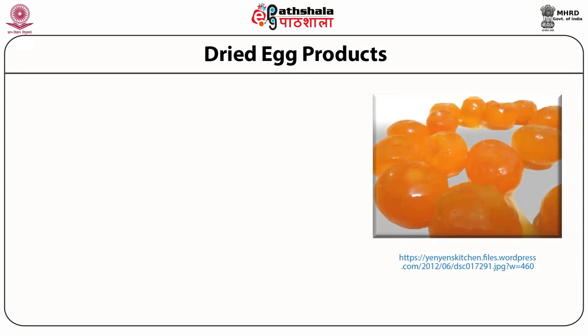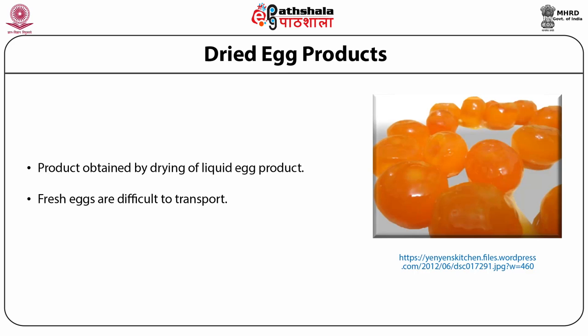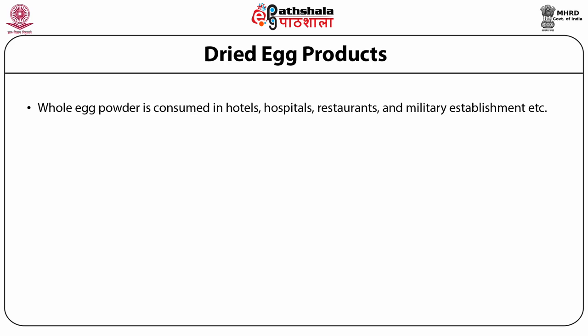As far as the dried egg product is concerned, it is a product obtained from a liquid egg product from which water has been removed by a drying process to give a product in powder or granulated form. Fresh eggs are difficult to transport because of their bulkiness, fragility and highly perishable nature. There is enough scope for an egg powder manufacturing plant with suitable capacity. Whole egg powder is consumed in hotels, hospitals, restaurants and military establishments.